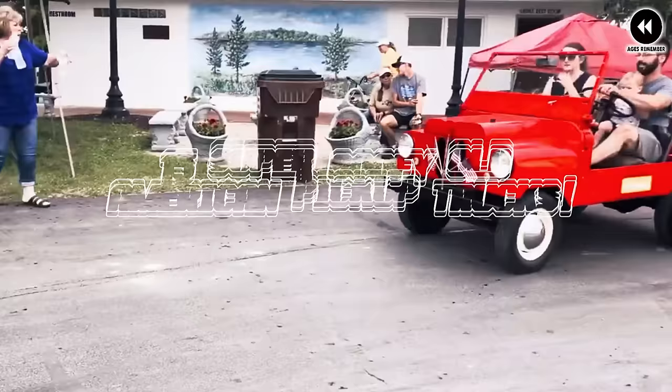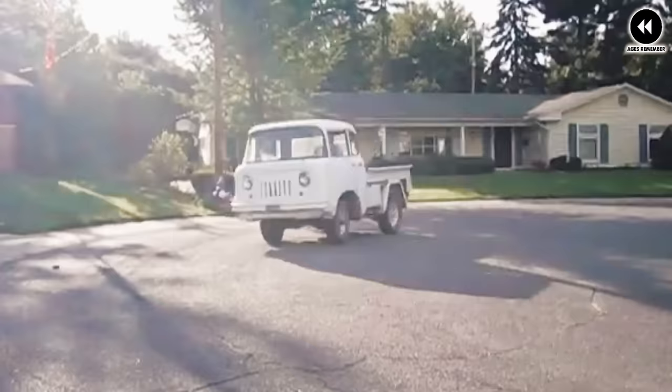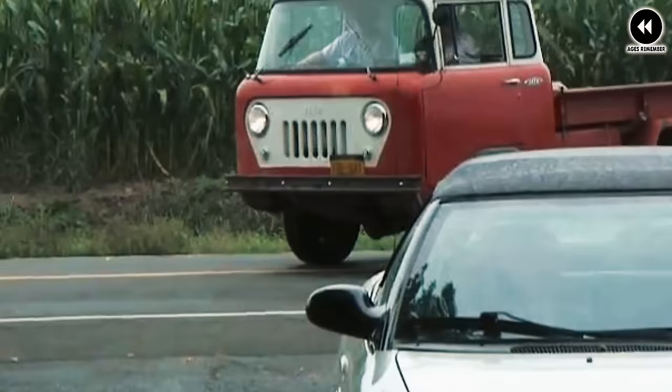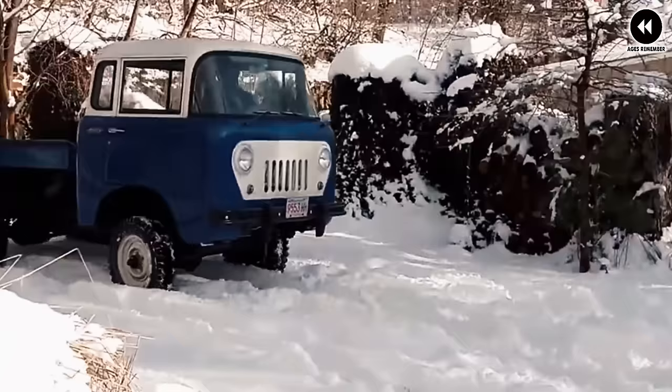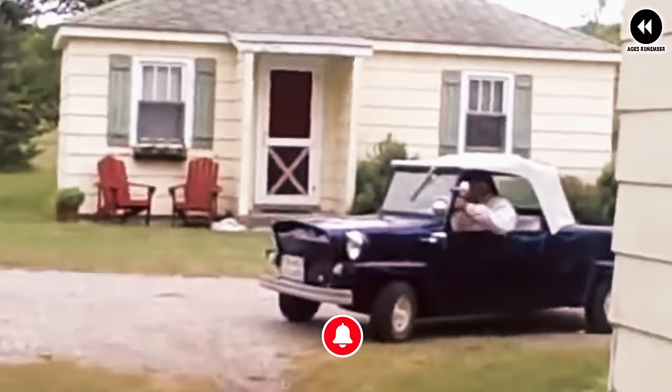Get ready to explore 15 super goofy old American pickup trucks that few know about. Join us as we uncover hidden treasures of automotive history, showcasing quirky and obscure trucks. Watch until the end — from unconventional designs to bizarre features, each truck is a unique gem waiting to be uncovered.